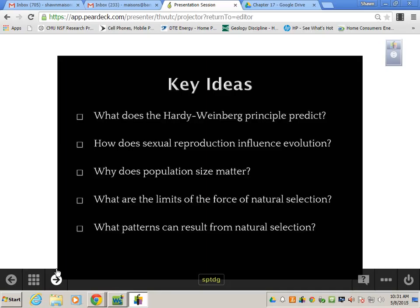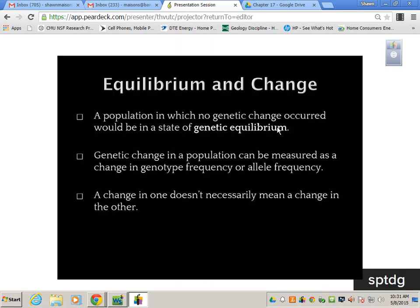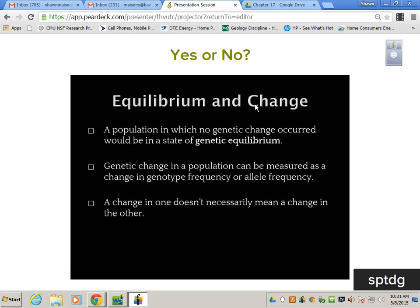A population in which no genetic change occurs is at a state of genetic equilibrium. Usually populations are at genetic equilibrium, unless you're talking about post-industrial revolution — that's when humans really started to influence other organisms. Genetic change in a population can be measured as a change in genotype frequency or allele frequency. Is genotype frequency and allele frequency the same thing?